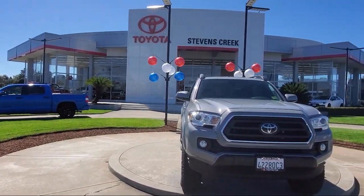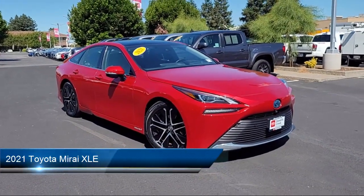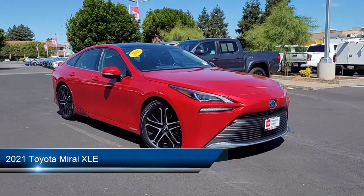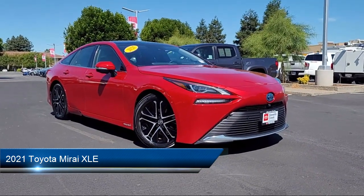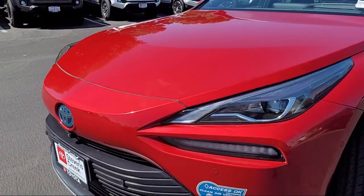Welcome to Stevens Creek Toyota, and here's a look at another one of our great vehicles for sale. It comes equipped with smart device integration, premium synthetic seats, navigation, remote trunk release, and variable speed intermittent wipers.